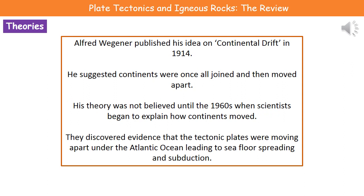If we go back to 1914, there was a scientist called Alfred Wegener who published his idea on something called continental drift. This idea was that the continents were once all joined together, and then over time they moved apart. Even though he published this in 1914, his theory wasn't actually believed until the 1960s, because scientists hadn't been able to explain how the continents moved until then.